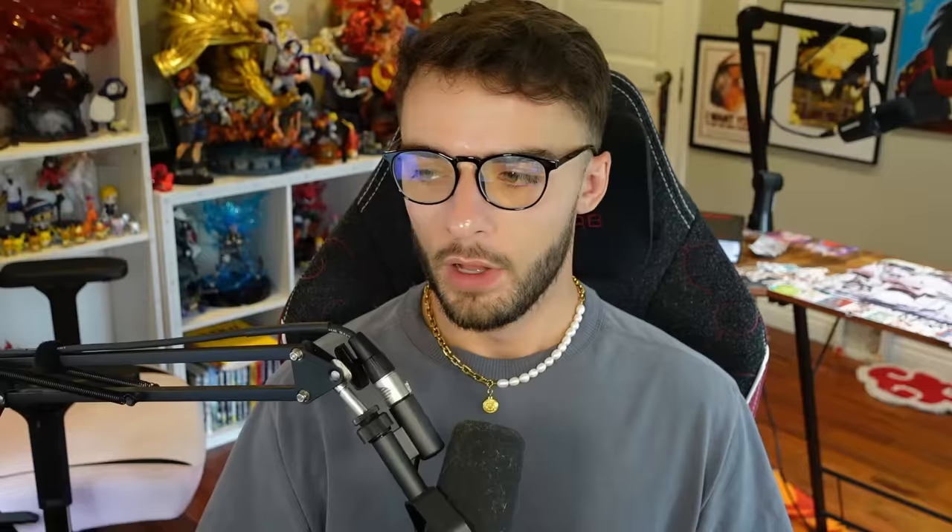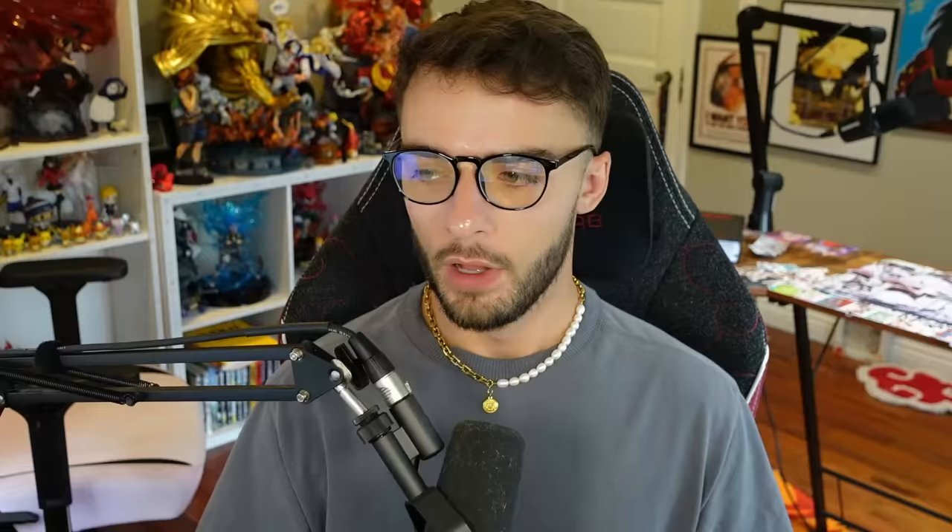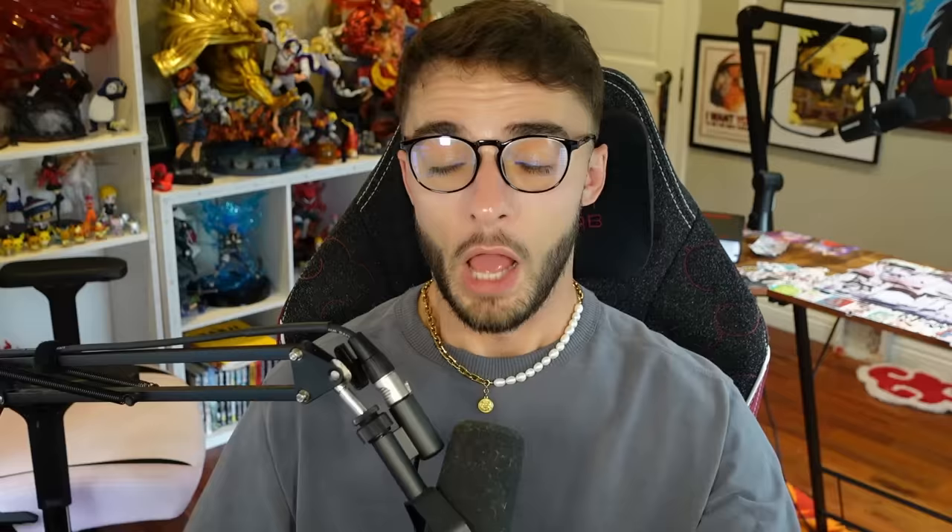taijutsu and genjutsu are simple. But every ninjutsu, taijutsu, and genjutsu can also be a different classification of jutsu. That is to say that any jutsu can also be a hidden jutsu, which is a term we hear thrown around a lot. But what does it really mean? How do you qualify whether a jutsu is hidden or non-hidden? And how is a hidden jutsu different from a clan-based kekei genkai? And more importantly, out of all the hidden jutsu, what are the top 10 strongest?